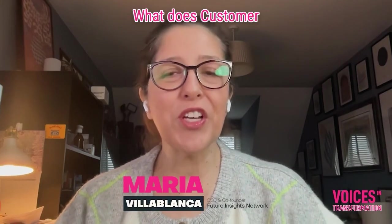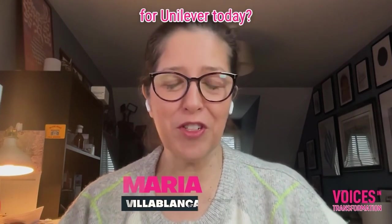Graham, Mika, thanks so much for joining us here on Voices in Transformation. I'm going to start with you, Graham. What does customer operations mean for Unilever today?